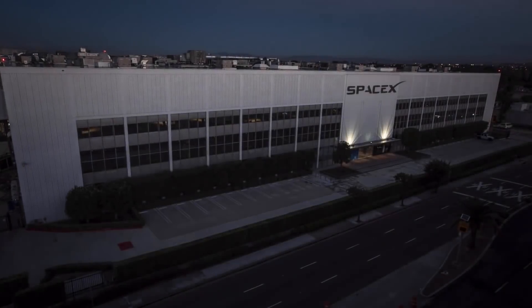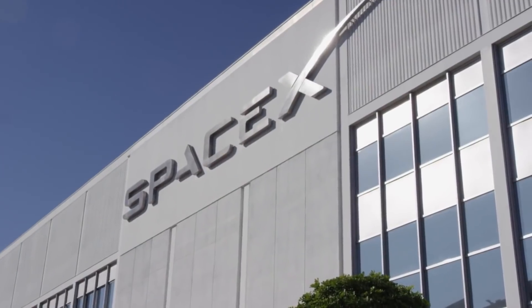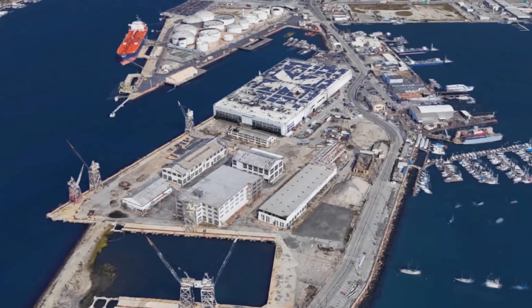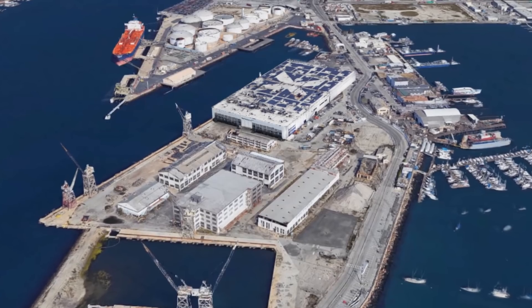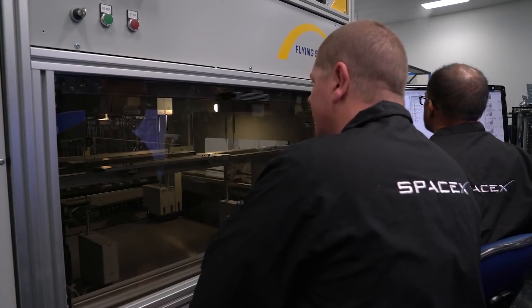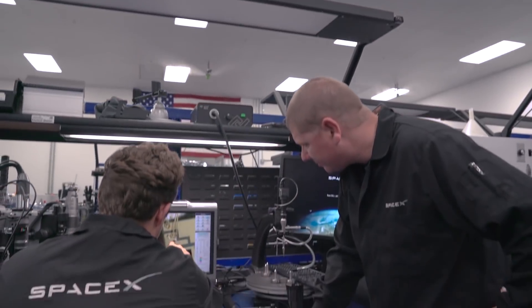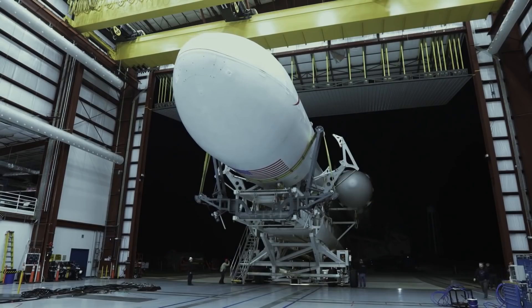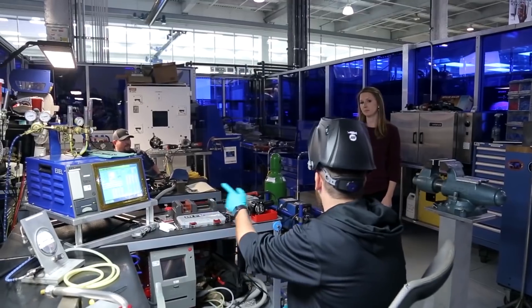While it may seem impractical to have the BFR factory on the opposite side of the country from the launch site, building the new BFR factory in California is actually very sensible. It makes much more sense for SpaceX to keep their base in California, where all their employees and resources are located, than to move everything to a factory on the other side of the country.